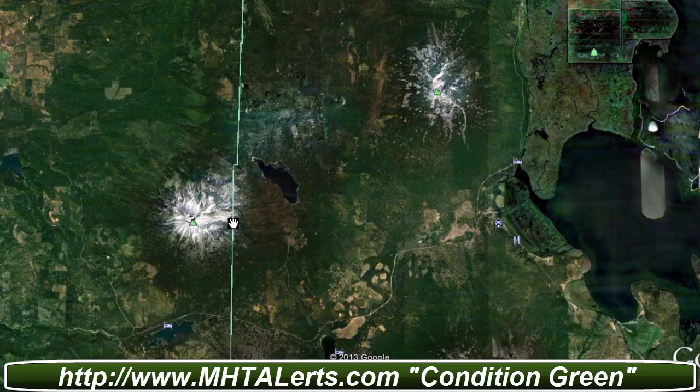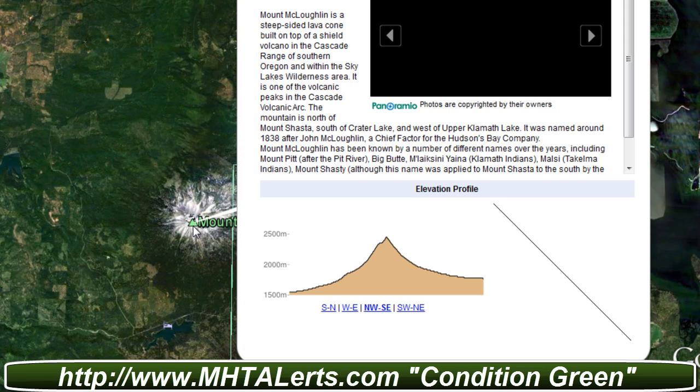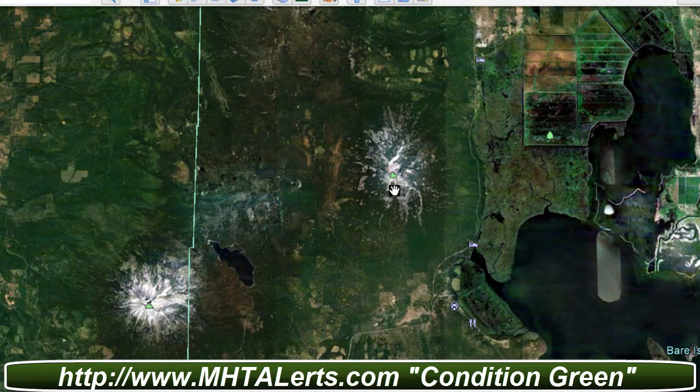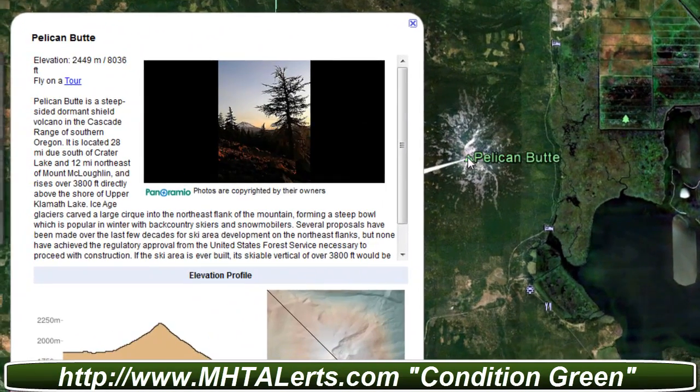The closest one to the earthquake is Mount McLellan. It says here that Mount McLellan is a steep-sided lava cone built on top of a shield volcano, and I'm pretty sure it's been dormant for quite some time. You also have another volcano here — the Pelican Boot — a steep-sided dormant shield volcano.